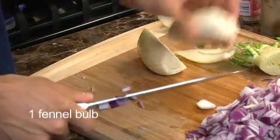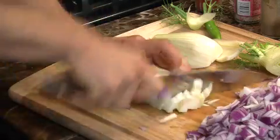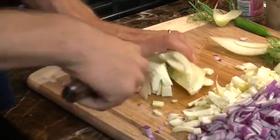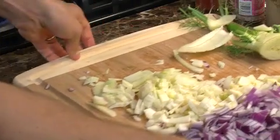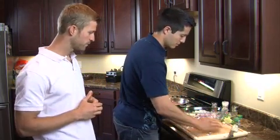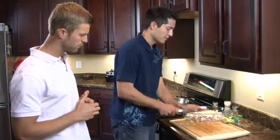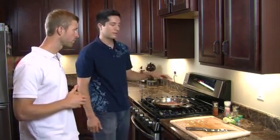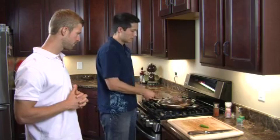It does have that licorice scent to it as well. It goes really well with red onion and goes really well with lamb. We're just dicing this up and then we're going to roast it for about eight minutes. I'm going to toss this in a dish and put it in the oven to roast for about eight to ten minutes at 375. So these lamb patties have been cooking for about five to eight minutes now and we're going to go ahead and flip them.